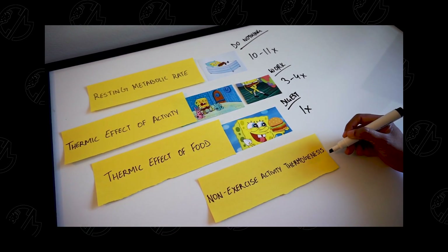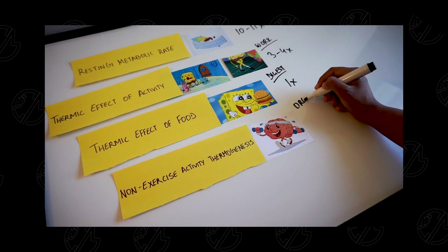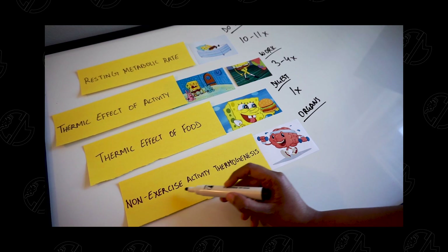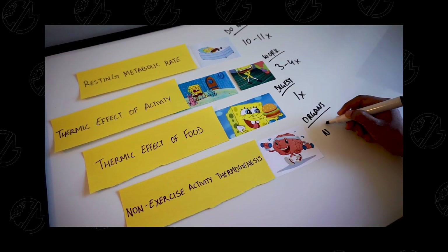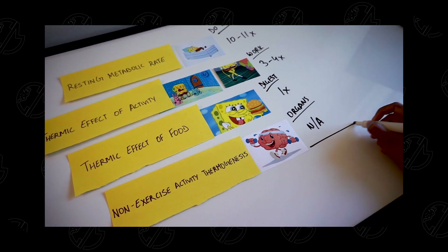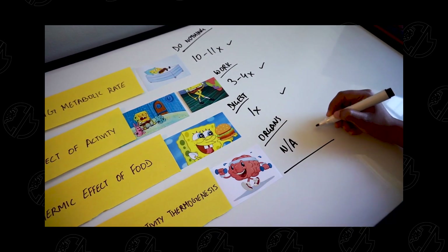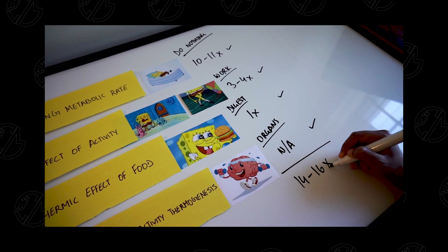The last component is the amount of energy your internal organs need — like your heart, your liver, your brain — to actually function and keep you going every day. This is the non-exercise activity thermogenesis. It roughly accounts for a small amount, so we include it as a factor without assigning a specific multiplier. Adding all four things together accounts to roughly 14 to 16x.